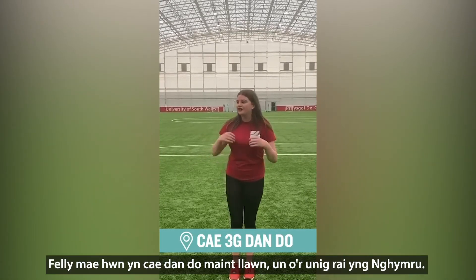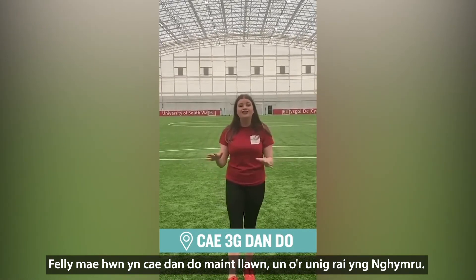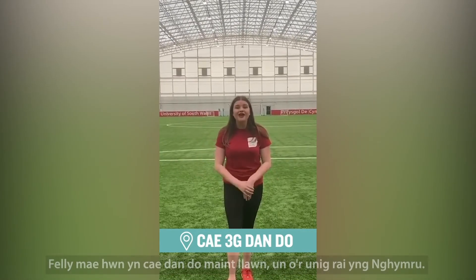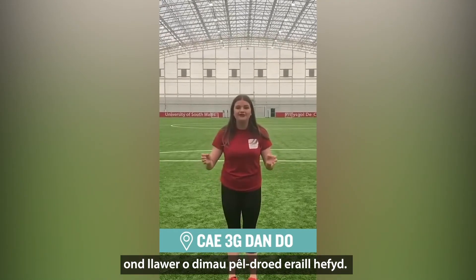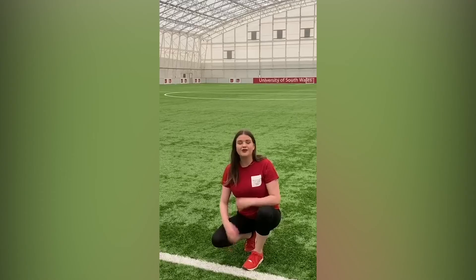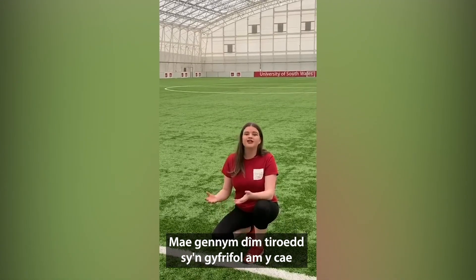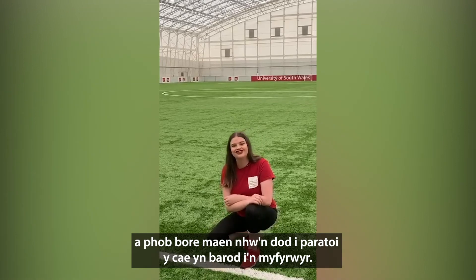I'm actually in the indoor full-size 3G pitch, and this is a full-size pitch inside — it's literally one of the only ones of its kind as far as we know. We have not only students here but many corporate teams as well, and loads of learning activities take place right in here. We also have a ground team of four members who maintain this pitch, and every single morning they come and fluff up the turf ready for our students.